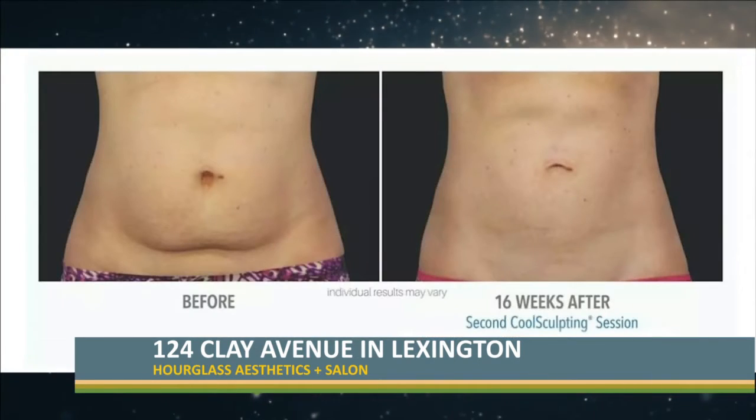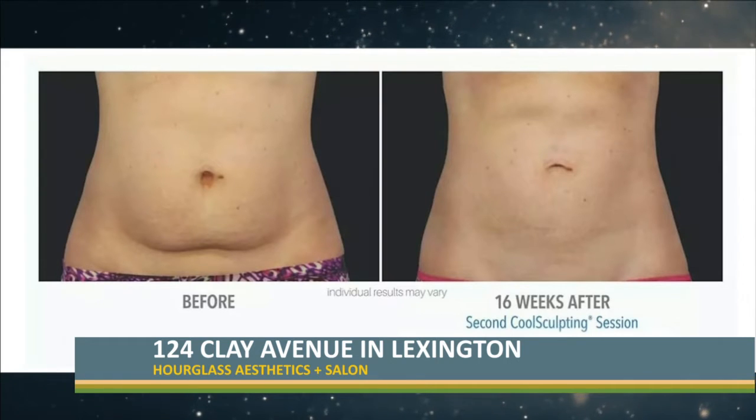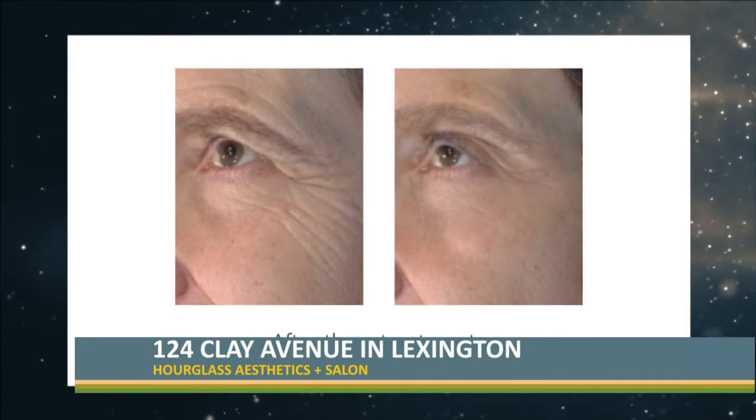We're really excited about Ultherapy. We're also offering CoolSculpting, which a lot of people know about — it's a way you can freeze fat cells and they are destroyed forever, which I love. We're also offering the Voce, which is radio frequency microneedling. A lot of people have done microneedling or a vampire facial, and this incorporates microneedling with radio frequency.